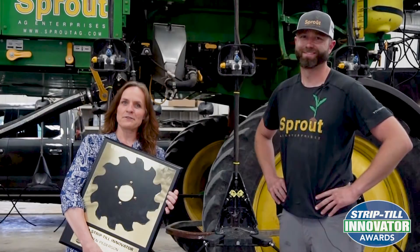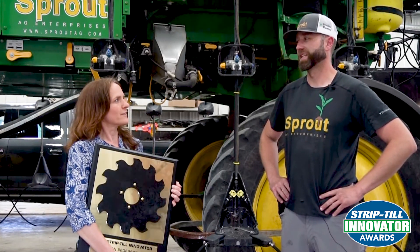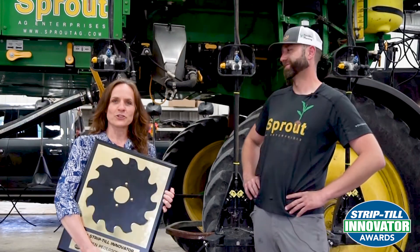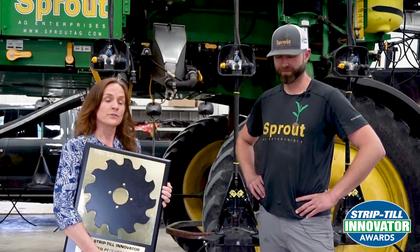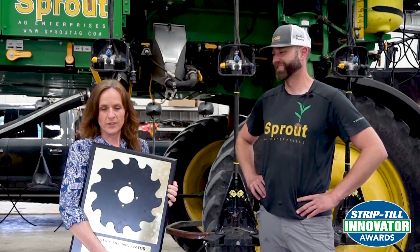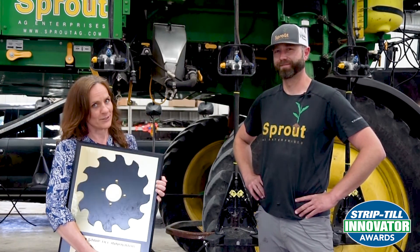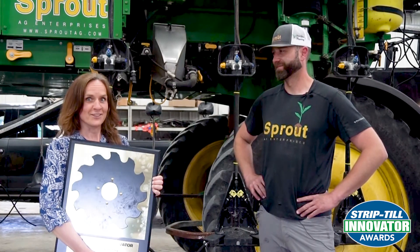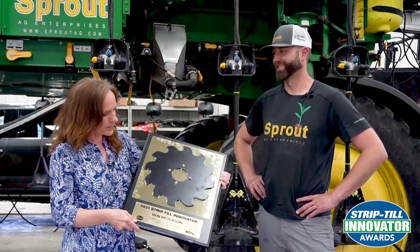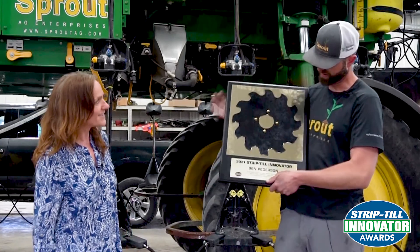Howdy folks, we are here at Vital Grains Farm in Lake Mills, Iowa. I'm fortunate to be here with Ben Peterson, recipient of the 2021 Strip-Till Innovator Award. With the support of Montag Manufacturing and on behalf of Strip-Till Farmer and the Strip-Till National Strip-Tillage Conference, I'm proud to award you as the 2021 Strip-Till Innovator Award winner. Congratulations to you, Ben. Thank you very much, Julia.